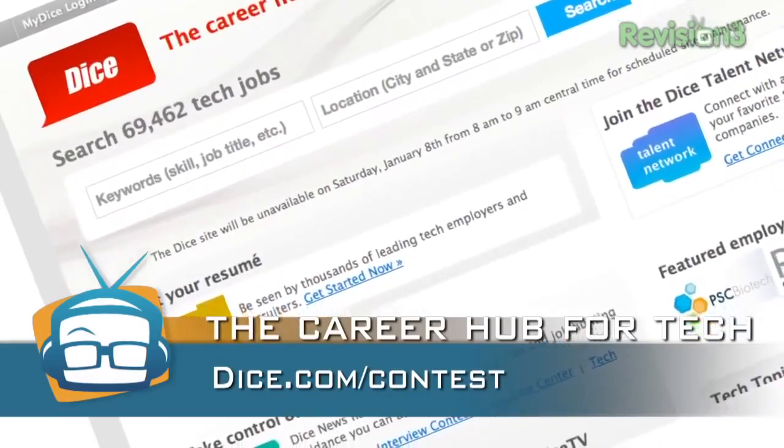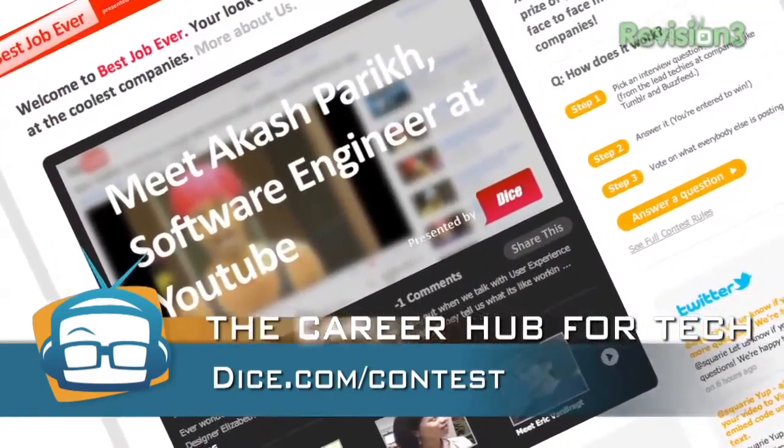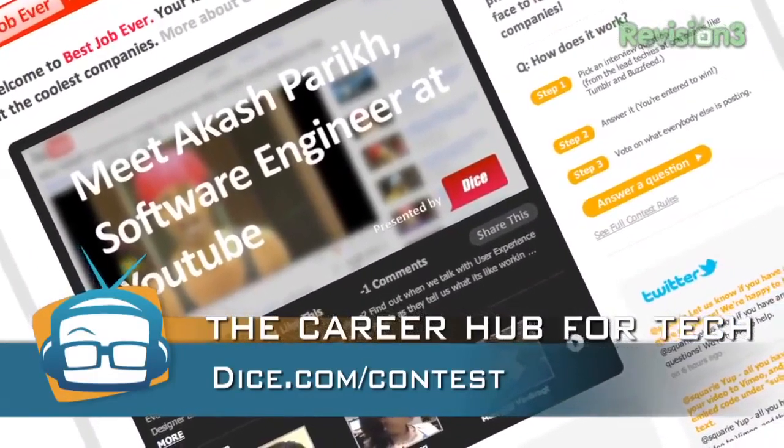They are the place to go if you are looking for a job in tech. They are running a very cool contest called the Best Interview Ever. If you win, you get to take a trip to New York, win $25,000, and get to talk to some really cool tech companies. Go to Dice.com/contest for more information.